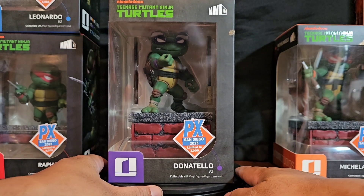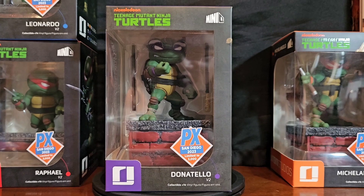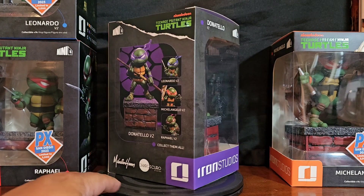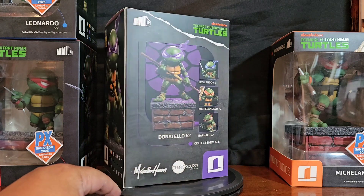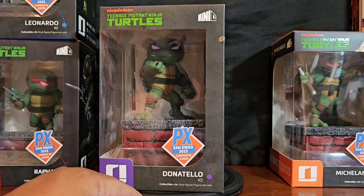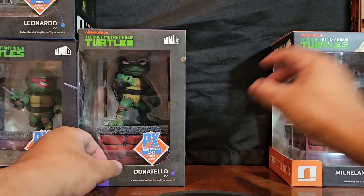I think everybody agrees — why would you go get just Donatello without the rest? All right, raise the roof — let's go. Donatello, Iron Studios. PX San Diego 2023 exclusive.